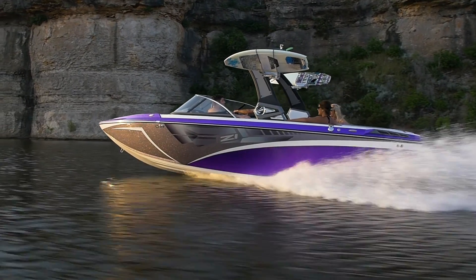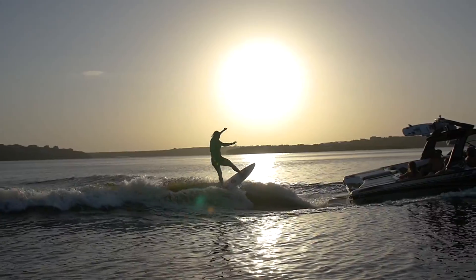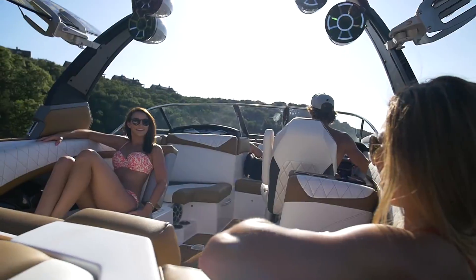The Z-Series gives you massive versatility because of the combination of the patented Convex V hull, TAPS 3, Surf Plus Wake Excel Ballast, and other components.